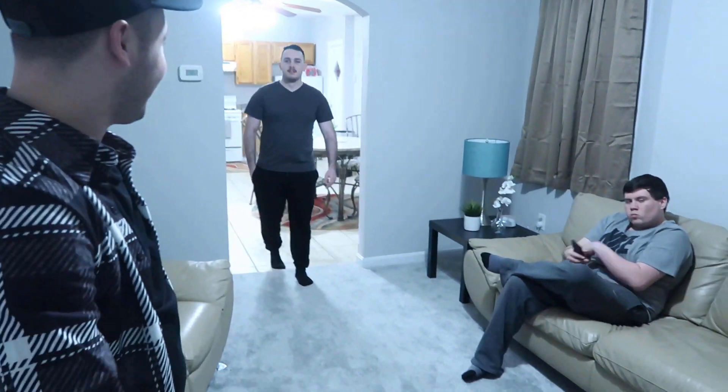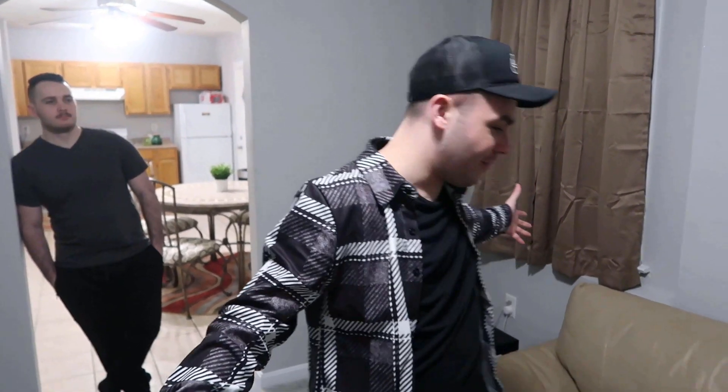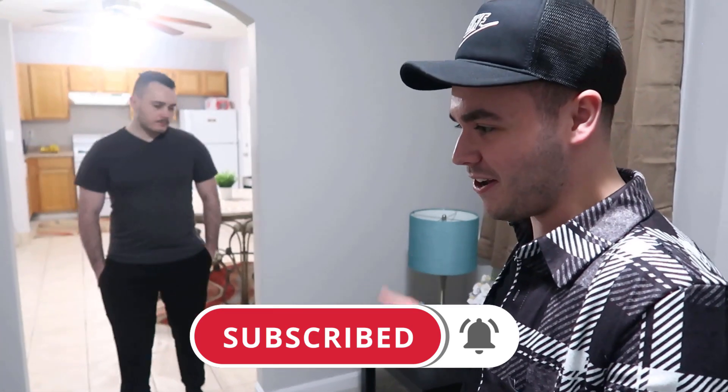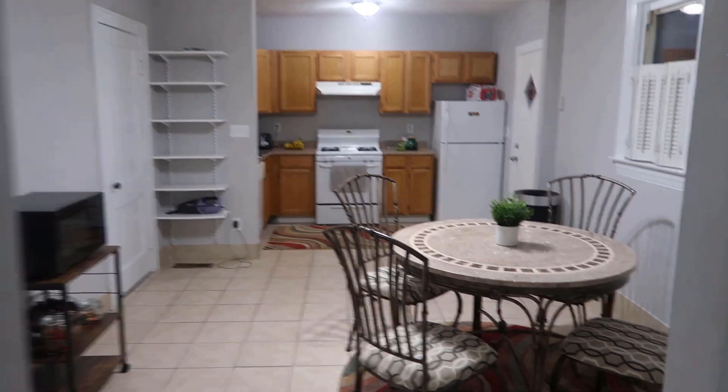What's up guys, welcome to the REC house tour. Getting started with the house tour here, this is our little front entryway room — nice little sitting area, living room as you could call it. This is where we just sit and hang out and chill. Not much going on in here, so let's keep going to other rooms of the house.